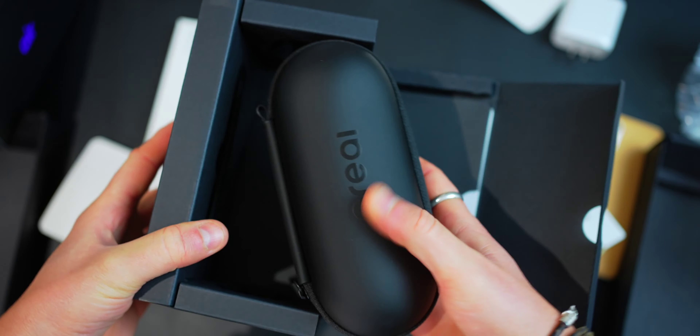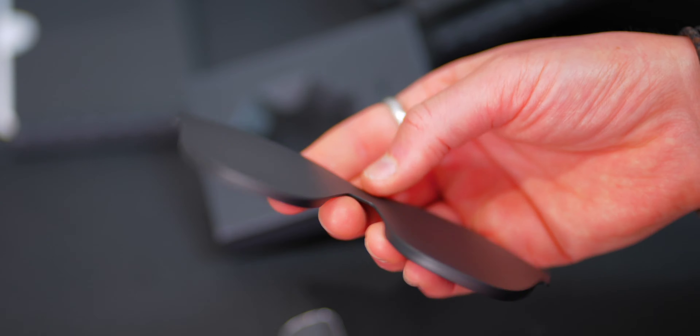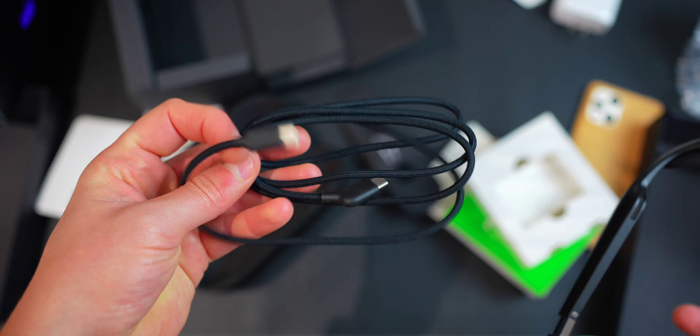I do think they look a little on the chunky side aesthetically, but they definitely look better than the nreal light versions and are still nice and light and compact. Inside the box you get a traveling case, the nreal air glasses, three nose pads, a light shield, a prescription lens frame, a USB-C cable, and a cleaning cloth.